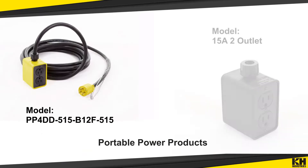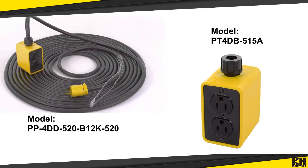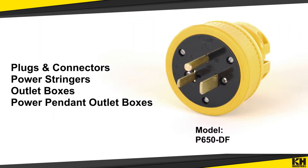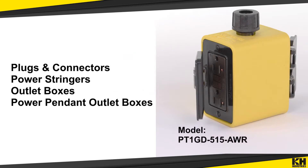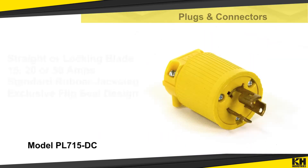K-H Industries Portable Power Products deliver safe and portable power from source to worksite. With a wide range of products such as heavy-duty plugs and connectors, power stringers, outlet boxes and power pendant outlet boxes, K-H has what you need to power up any job.